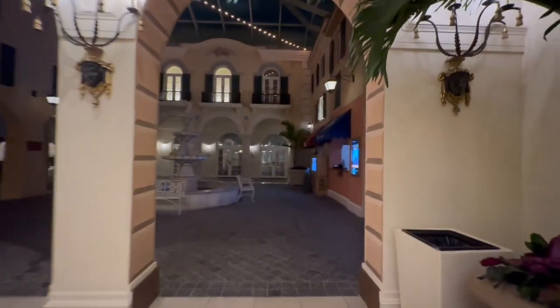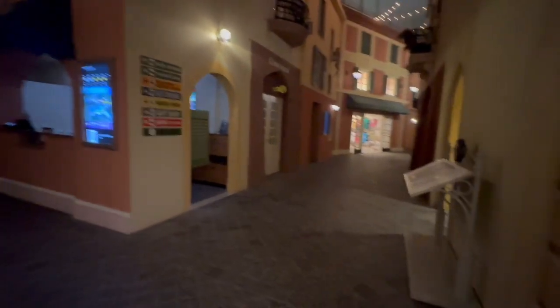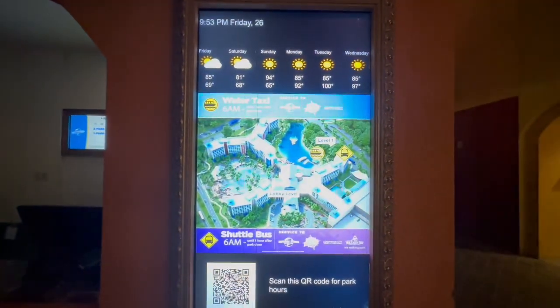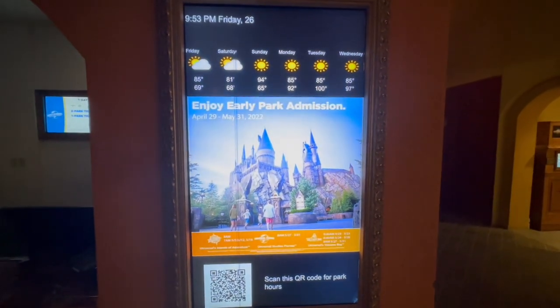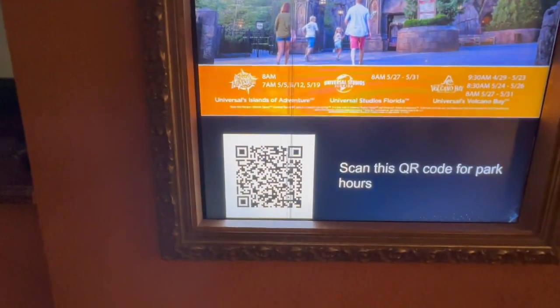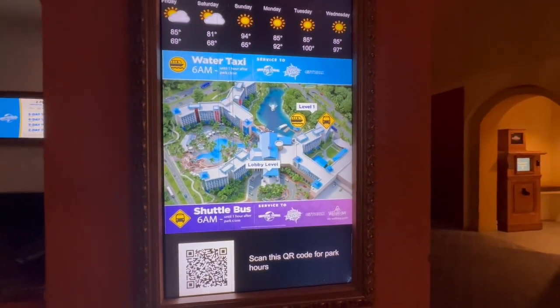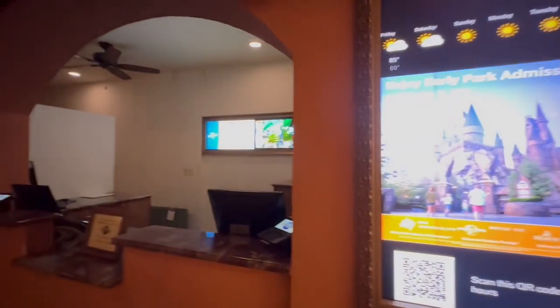I bet it's pretty during the daytime — we'll have to see. Oh neat, there's a water taxi that takes you to the parks. There's a QR code, park hours. That's the map of the resort, and they sell tickets in here during the day.